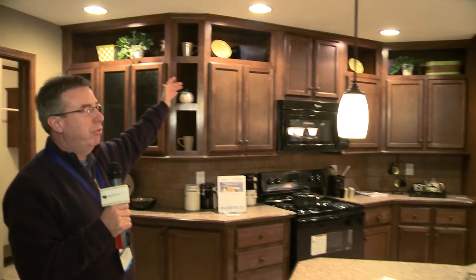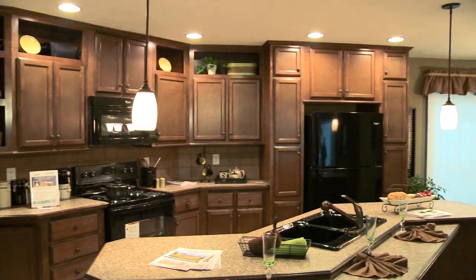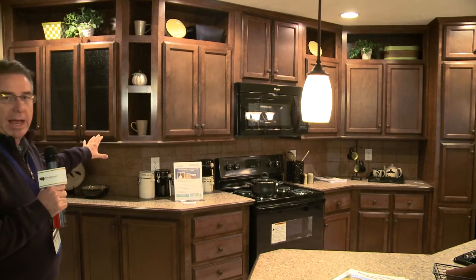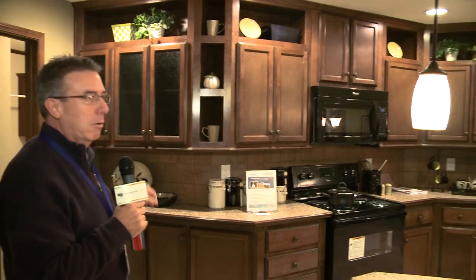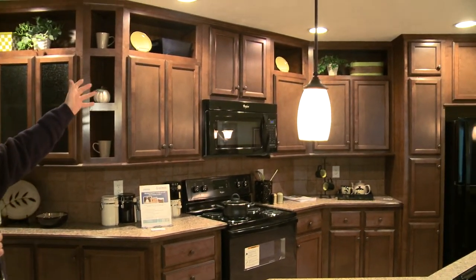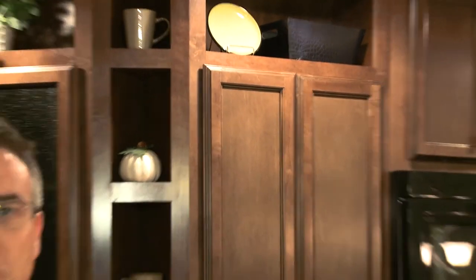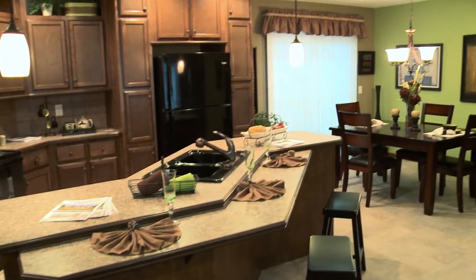The kitchen of the New Moon features 42-inch overheads in a St. Louis maple cabinet — all wood cabinetry with ceramic backsplash, black appliances, and a full complement of appliances including the microwave. Our design includes what we like to call cubbies, which help accentuate the kitchen. Fashionable stem lights at the bar and a nice design with the kitchen island as well.